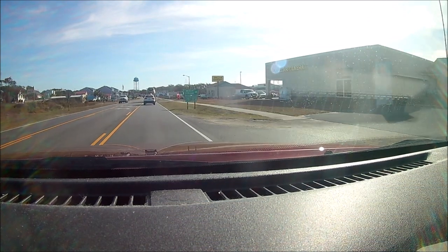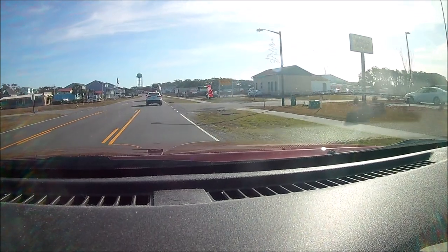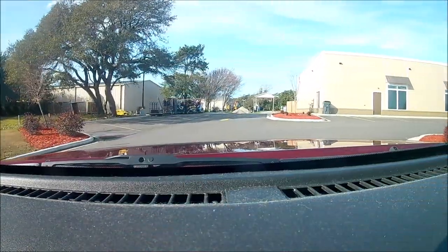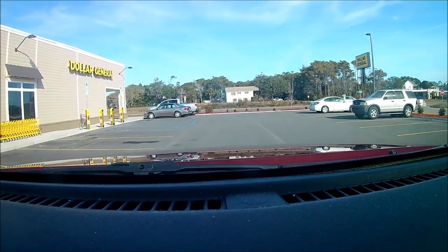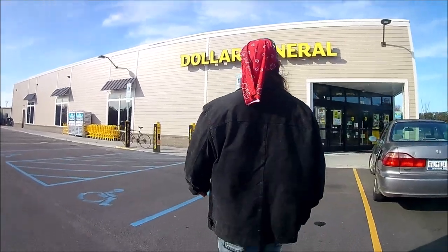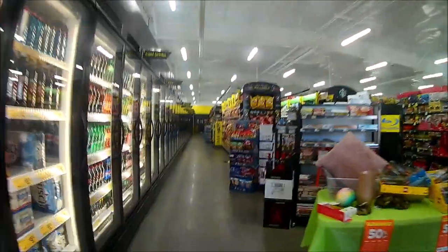Did you know there's a Dollar General on Oak Island? You just turn right down here — I think this is 47th Street — and they put in a Dollar General. So if you haven't been on Oak Island since last summer, you're going to find it right there on 47th Street. And it is convenient. There was some chatter about it on the internet and people weren't too happy, but I go there all the time. I went there this same day because I needed distilled water. Where else am I going to get distilled water on Oak Island? Pretty happy with the Dollar General.